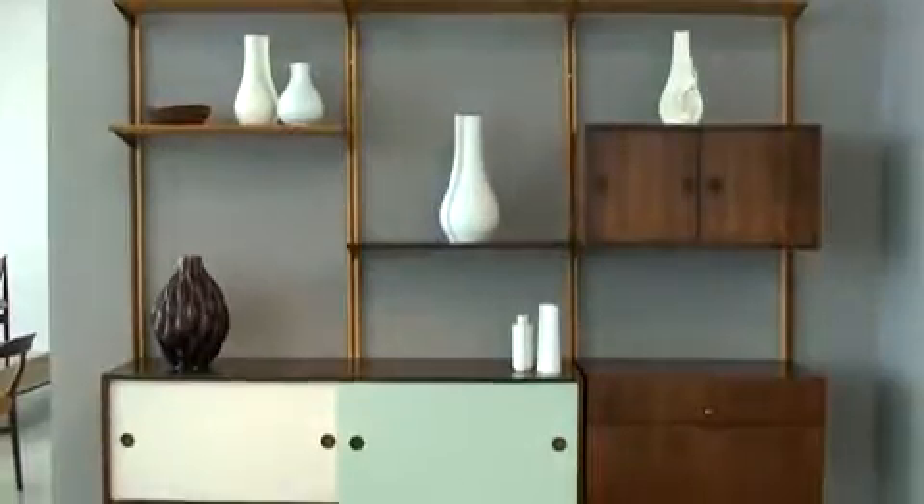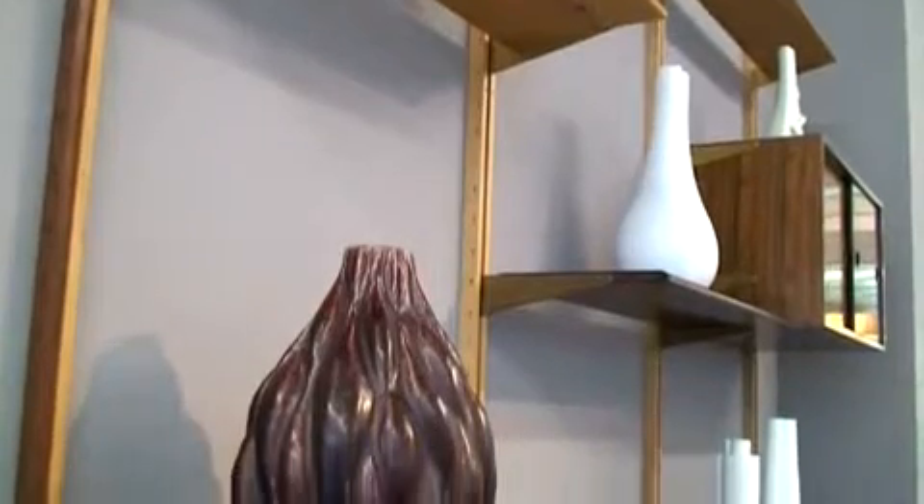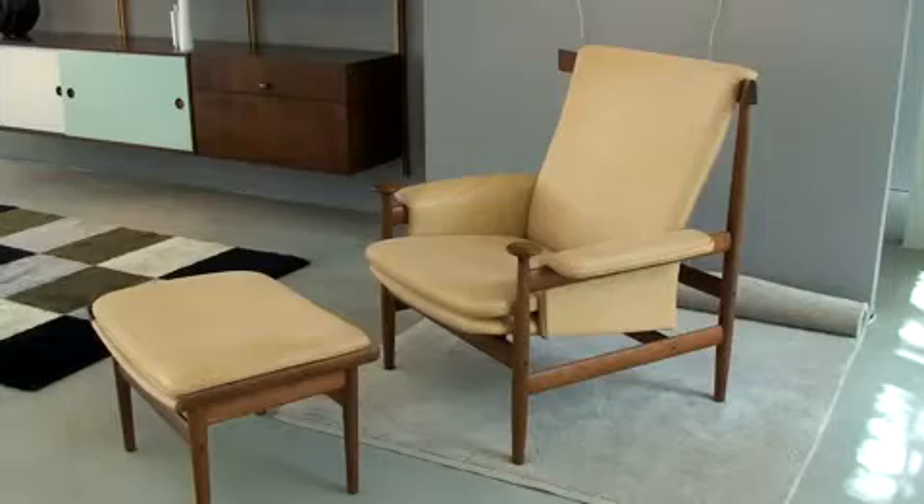A shelf from the 1950s with ceramics by Axel Salto and a collection of Soria vases by Wilhelm Kåge. The Boana chair in teak and new leather, designed in 1962 for France and Son.